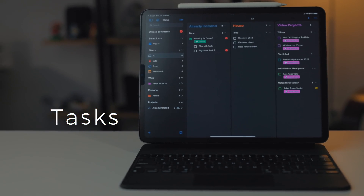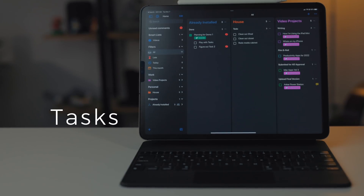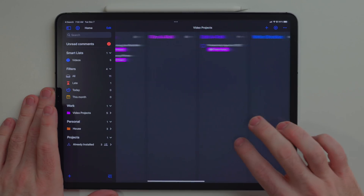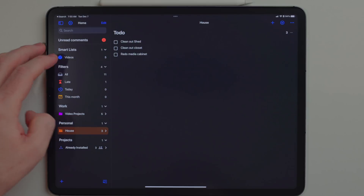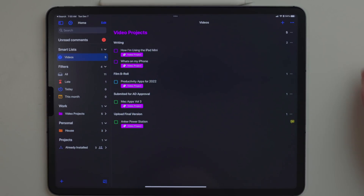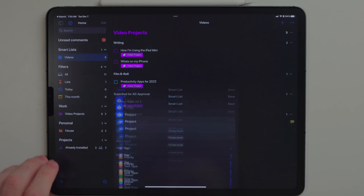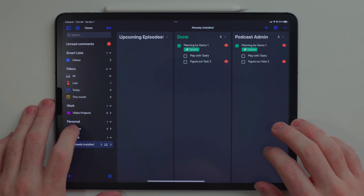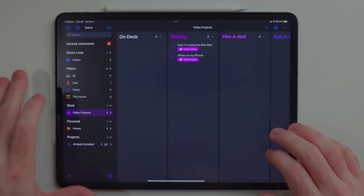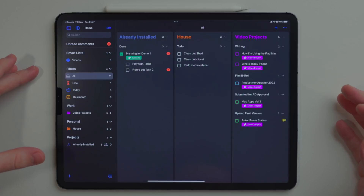TAS is a task management app I really like and have talked about before, but it recently got a big update. Like Trello, it uses a Kanban system, but you can also turn those projects into a simple list. It recently got updated to support folders and smart lists, and it's on its way to being a true professional task management app. I've been playing with it a lot and it has me super intrigued — if you're looking for a native app for the Apple ecosystem that does both Kanban and list views, TAS is a good app to start looking at.